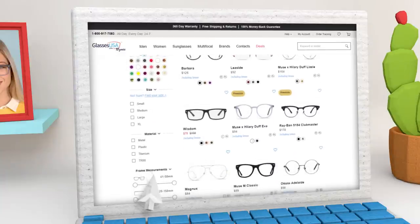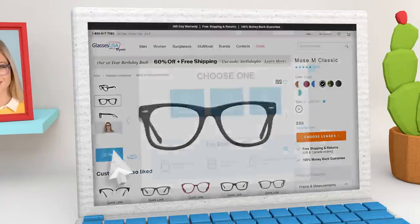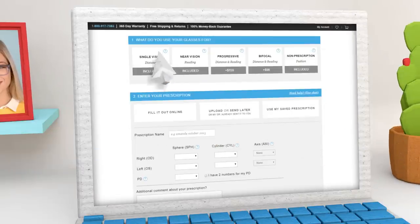Once you've picked a frame, try it on using our virtual mirror and see exactly how it looks on you. Now choose your lenses — pick the type of lens and fill in your prescription.